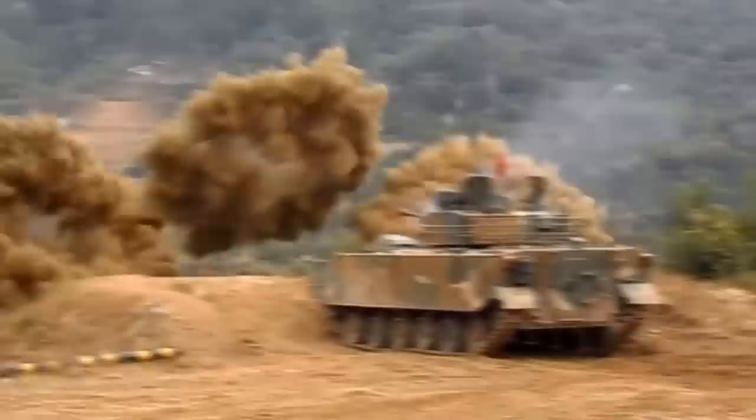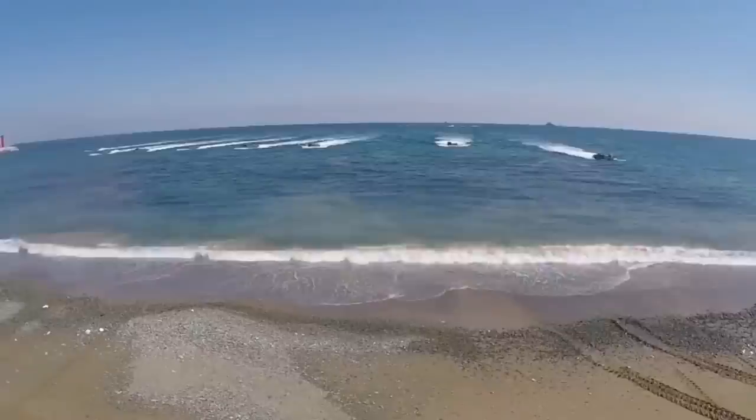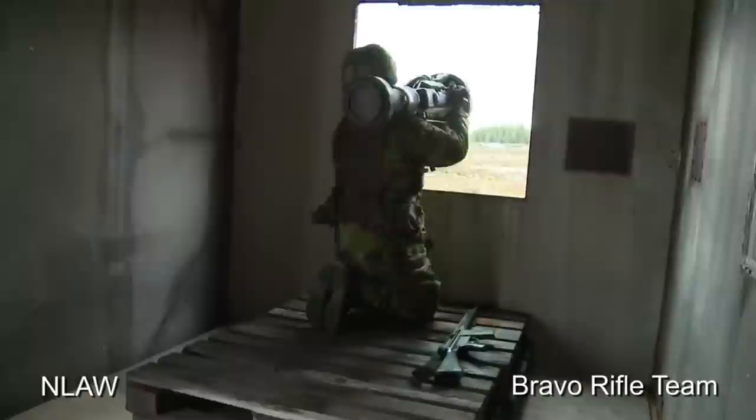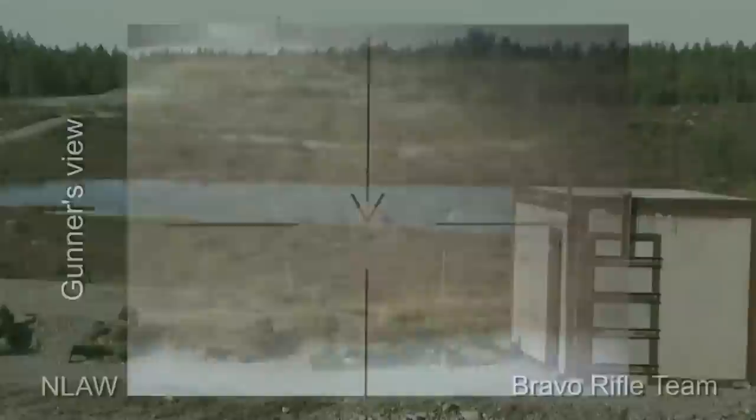Pretty cool. However, this system has been around for a while, and countermeasures to the countermeasure have already been created. Take the British/Swedish NLAW of recent fame, for example. It functions by essentially taking a picture of the target, estimating range, speed, atmospherics, and then fires the missile not towards where the target currently is - not guided by the operator towards the tank - but rather the missile simply flies towards where it thinks the tank will be in however many seconds until impact.